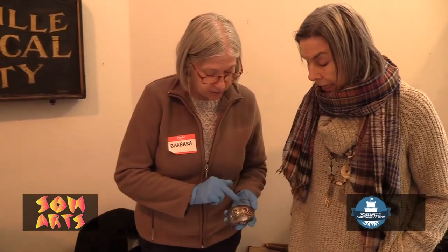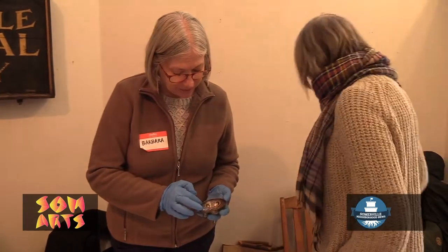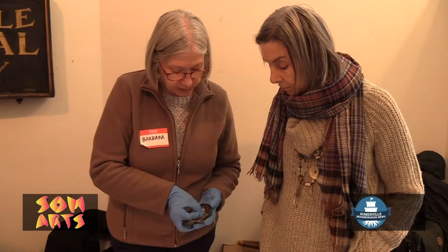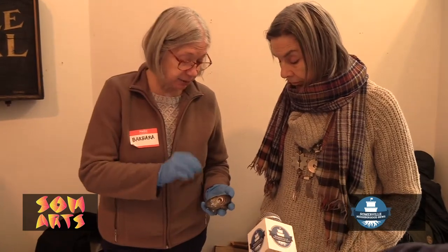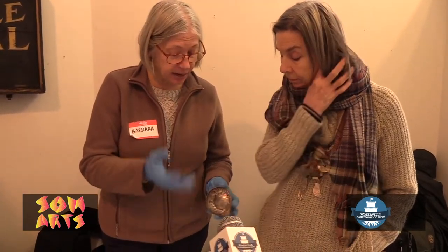I didn't know that. I think I do see a patent there. The question is also, I do see a little bit of a coppery color there, so that makes me wonder — was this possibly copper with a silver plate? And the silver plate is actually pretty thick, so I can't really tell.